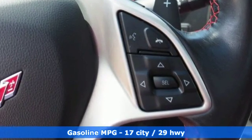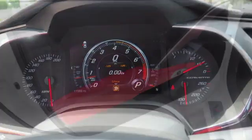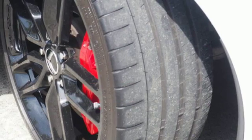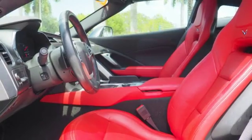It comes nicely equipped with a powerful V8 engine, a driver mode selector and active handling stability control. Plus, this sports car has plenty of cool convenience technology like keyless access, a rear vision camera and OnStar with 4G LTE Wi-Fi connectivity.